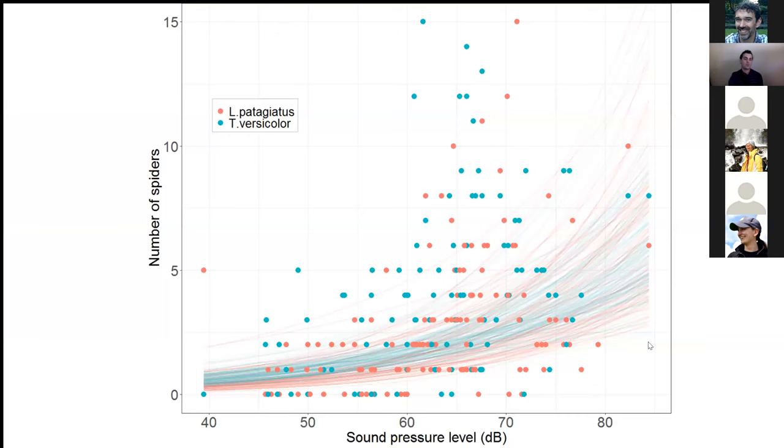Here is a plot of spider abundance on the y-axis in relation to sound pressure level on the x-axis, measured in decibels. The points are raw data from 117 transects, color-coded for the two different species, and lines are model draws from generalized linear mixed-effects models done in a Bayesian framework — the predicted response of spider abundance relative to sound pressure level while including all other variables in the model. You can see that as places get louder, there are far more spiders for both species.